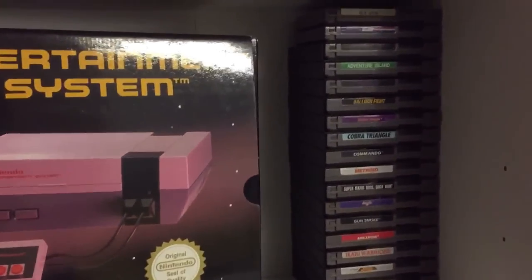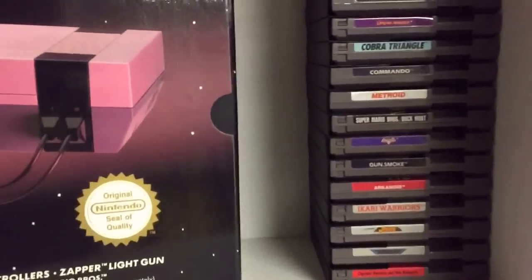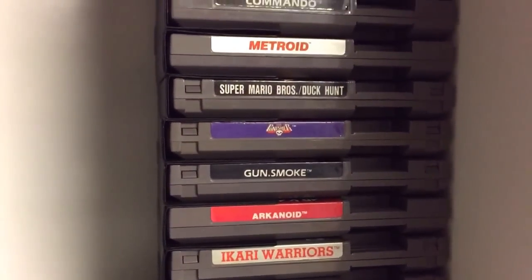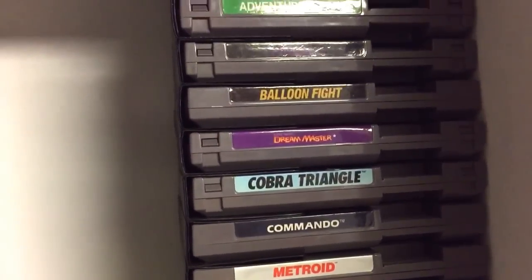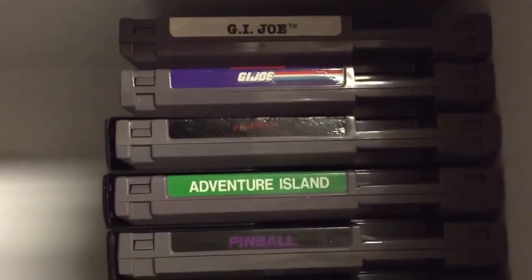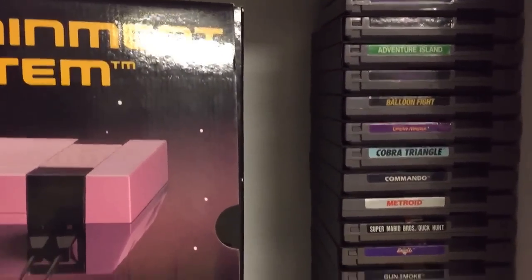On this side, all my loose USA NTSC NES carts: Captain America, Gradius, Jackal, Co-Warriors, Arkanoid, Gun Smoke, Punisher, Duck Hunt, Metroid, Commando, Cobra Triangle, Litany, Dream Master, Blaster Master, Pinball, Venture Island, A Nightmare on Elm Street, GI Joe one and two. Those are the loose carts — I do plan on replacing those with boxed complete copies.